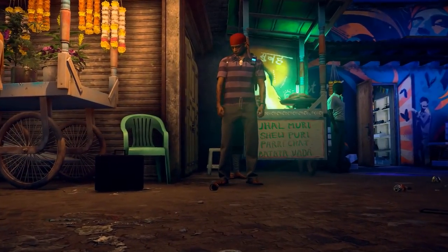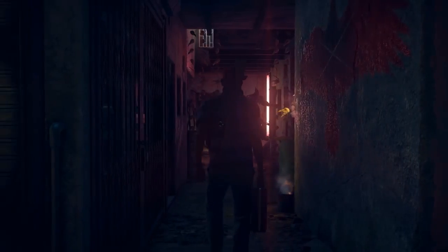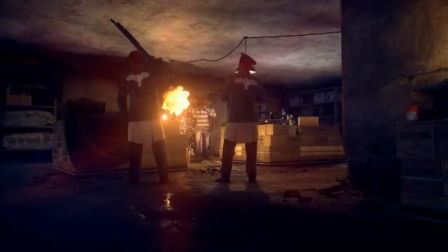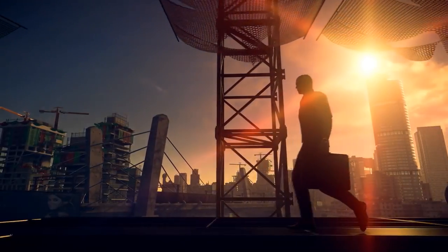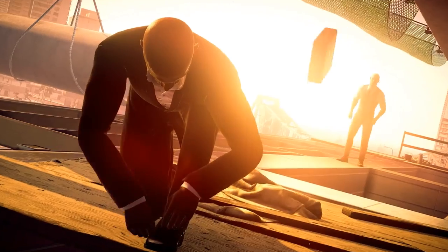You can also get other characters to carry the briefcase for you, allowing you to smuggle forbidden items into places you can't enter without getting frisked. The briefcase is one of the many tools at your disposal in Hitman 2, and now it's better than ever.